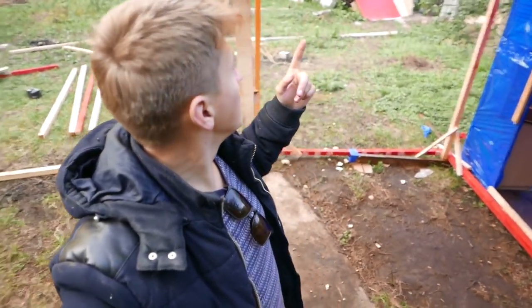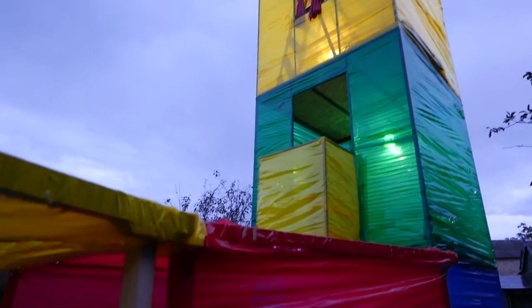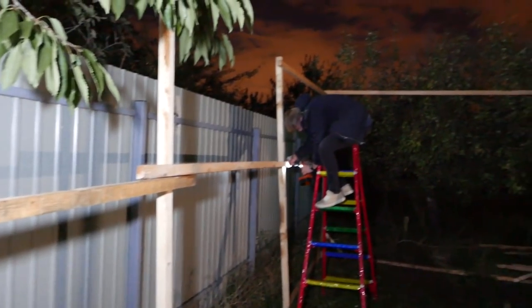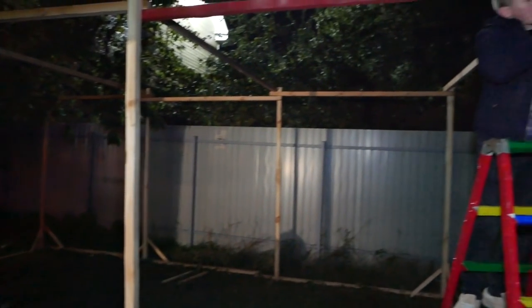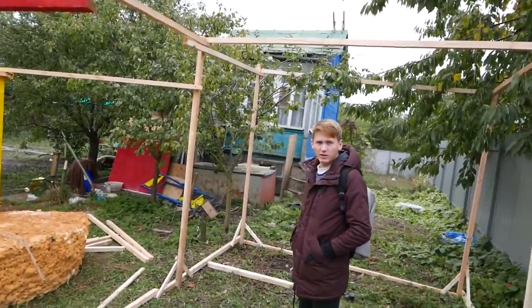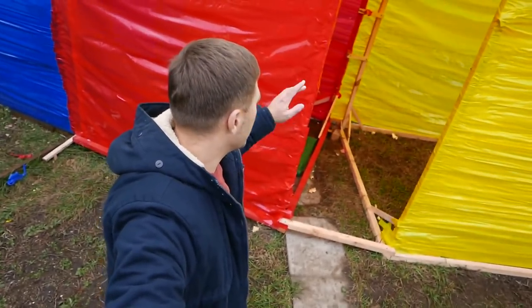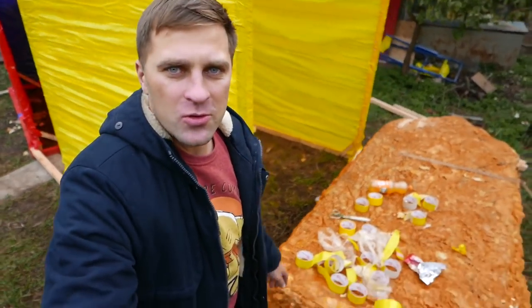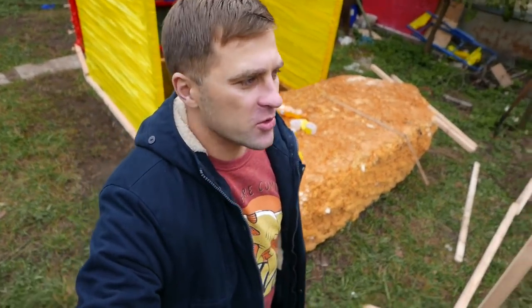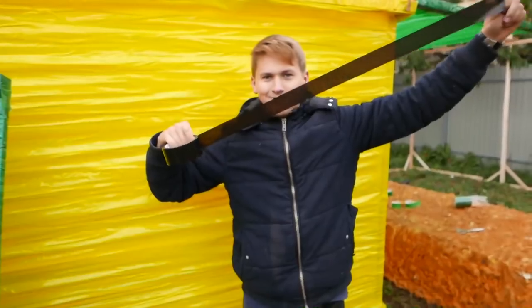Now I'm going to cover the walls with the red duct tape. Wow, I'm a genius! We are no more video bloggers — now we are builders. It looks cool. Here we will have a door. Everything is good so far, but we still have a lot of work to do. We are now going to cover the garage and this part also needs to be covered.